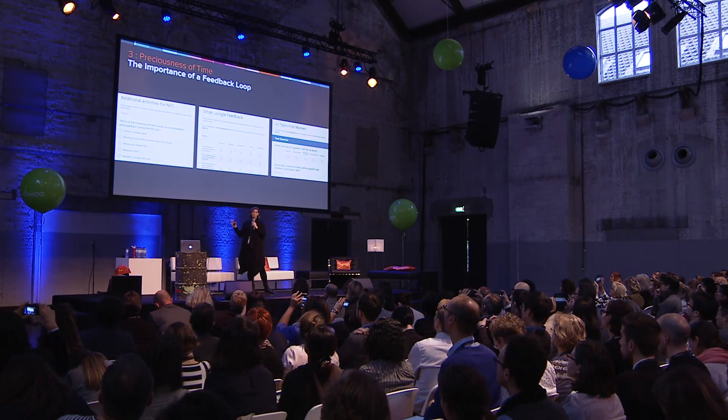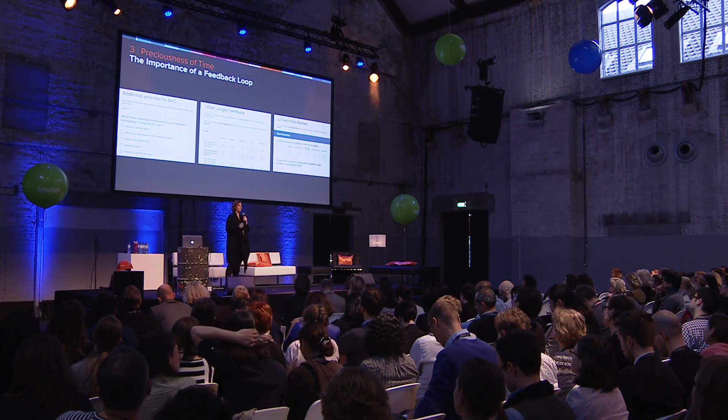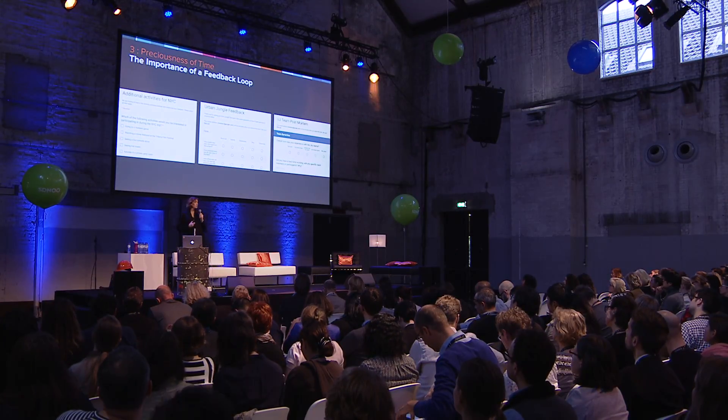A huge thing for us is this idea of the importance of feedback loops — I cannot stress this more. We do really quick, short surveys with our team members from the very beginning of the program until after it's over. We're trying to find out things like: what are the key questions you're trying to answer in the field? What are your goals? Do you have any food aversions or allergies? What do you want to do for entertainment at night? And lastly, the idea of offboarding: did you actually take away what you wanted from the research? Did it impact your team? Was it worth your time and effort? That is so important to us as researchers.